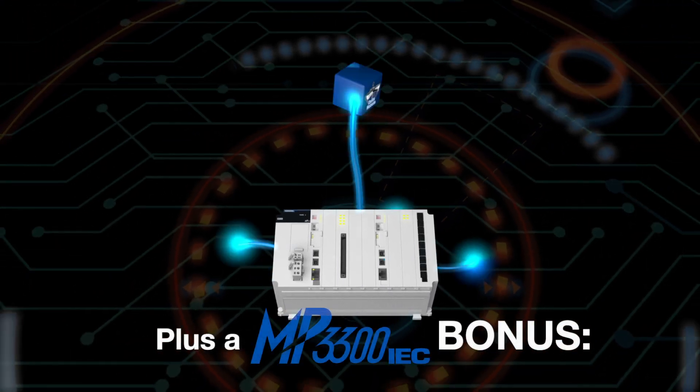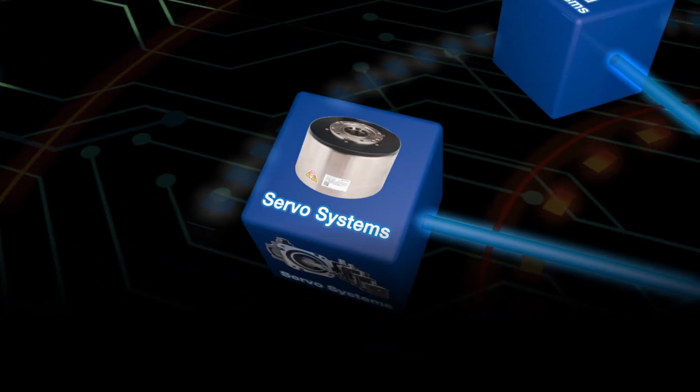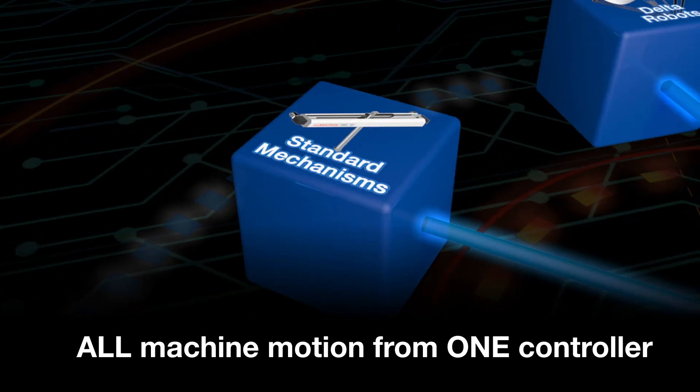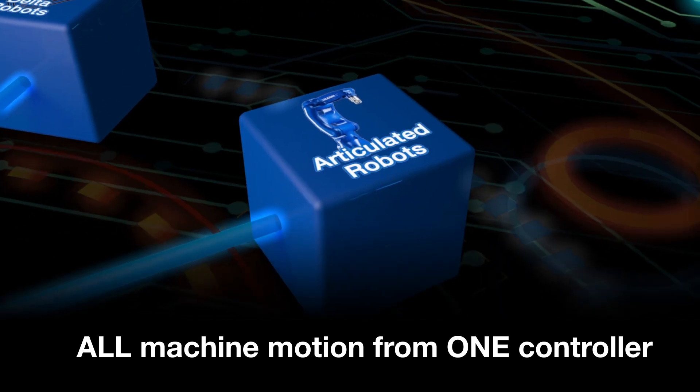We had already been working with Yaskawa on motion control and servo systems for other projects, so we already had a familiarity with Yaskawa, which gave us some comfort.